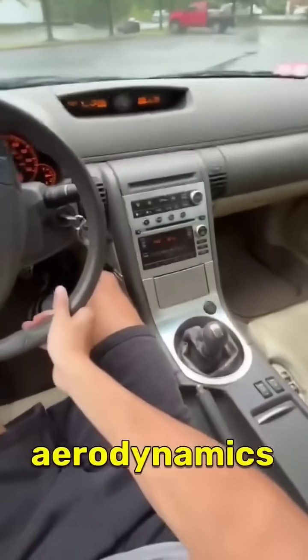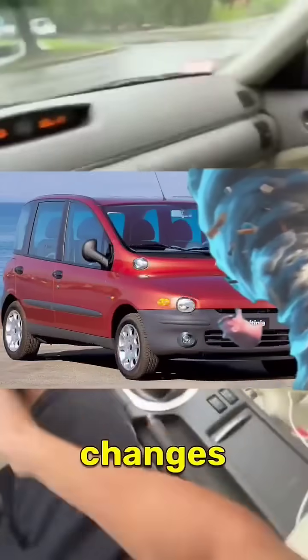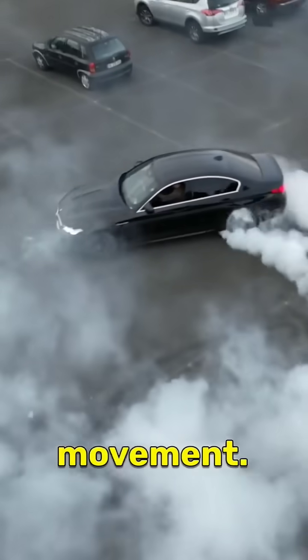Here's where aerodynamics come into play. The car's shape and the way it interacts with the air create pressure changes that influence its movement.